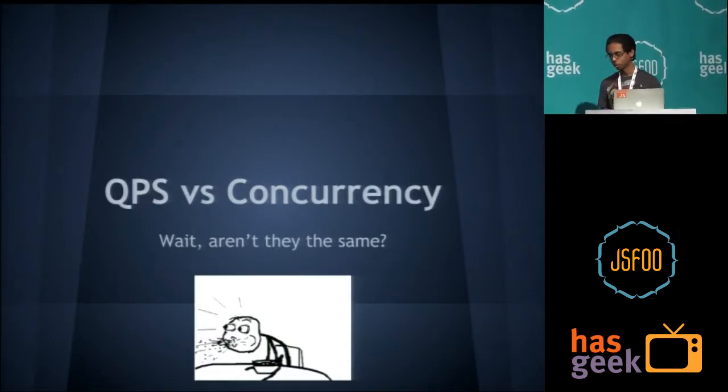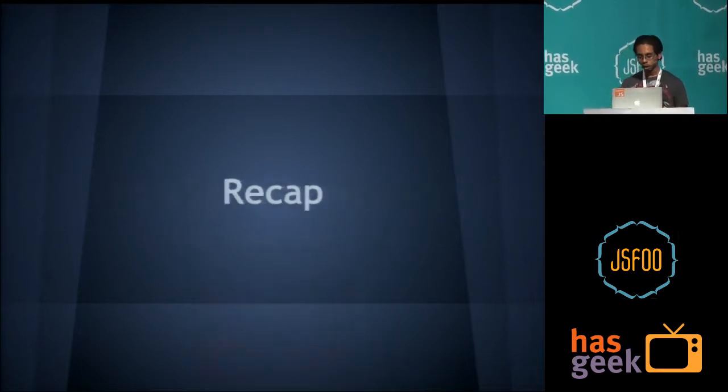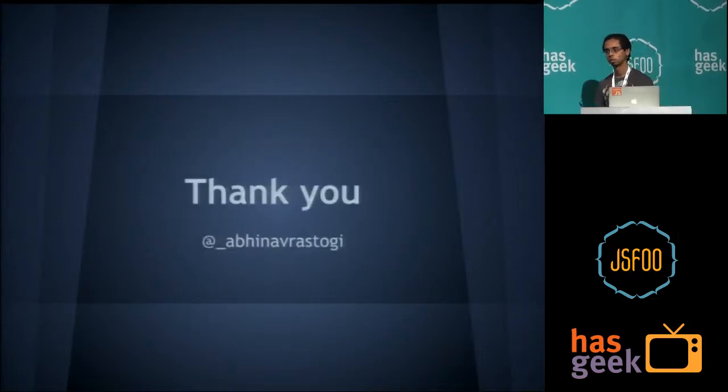So these are the main things I talked about: Node in production, isomorphism, and some useful tools and modules. That's about it, I'm done.